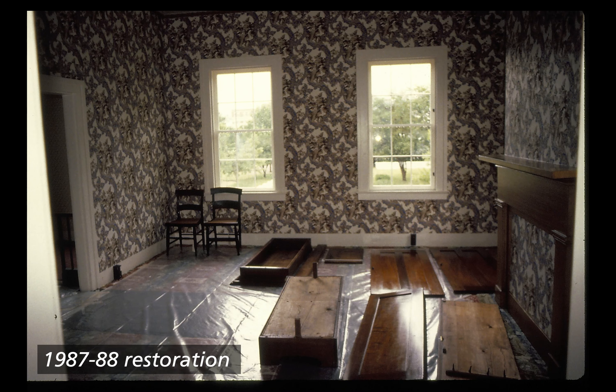Also 1987 to 88 restoration. Color photograph of the western wall of Lincoln's bedroom. Wallpaper of the previous design now covers the wall and carpet has been installed, although it is covered with plastic sheeting. Two wooden chairs sit in the northwest corner and a disassembled piece of wooden furniture — possibly a chest of drawers — lays on the floor.